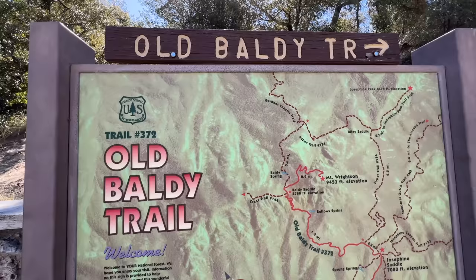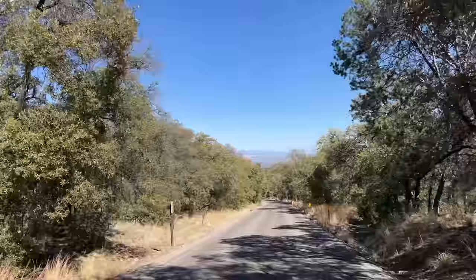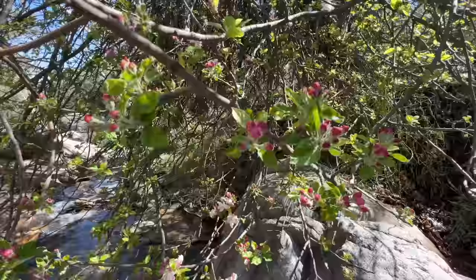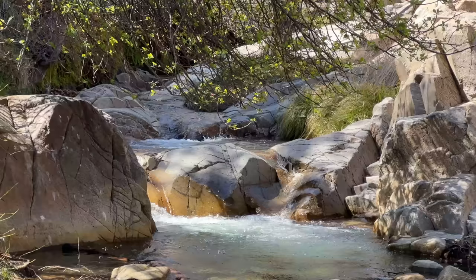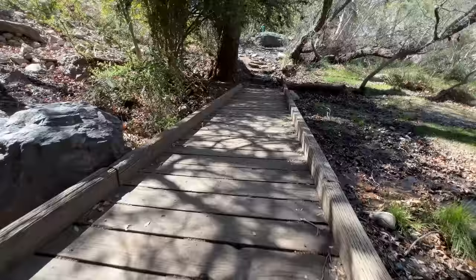If you guys are new to this channel, consider subscribing and liking the video — that helps us produce more cool videos like this. I also want to thank the people who have signed up as channel members. As a member you're more likely to get your comments replied to and stand out with questions. But just look how beautiful it is out here.